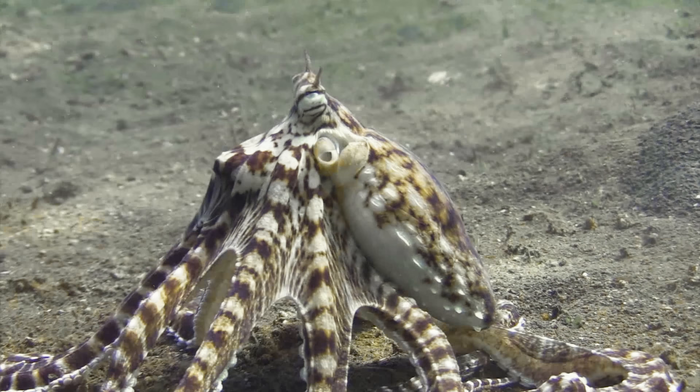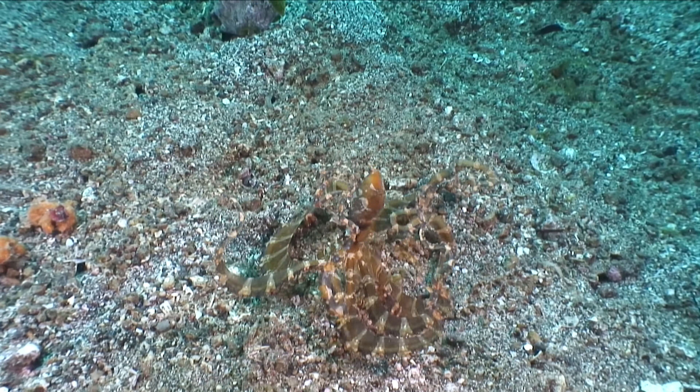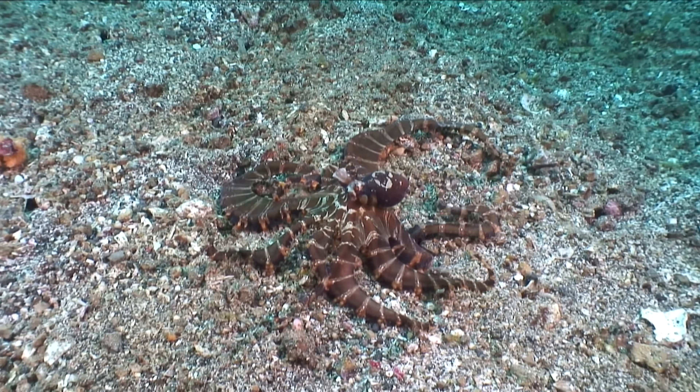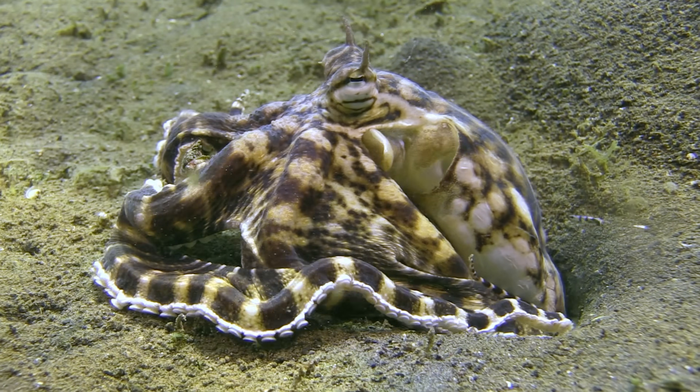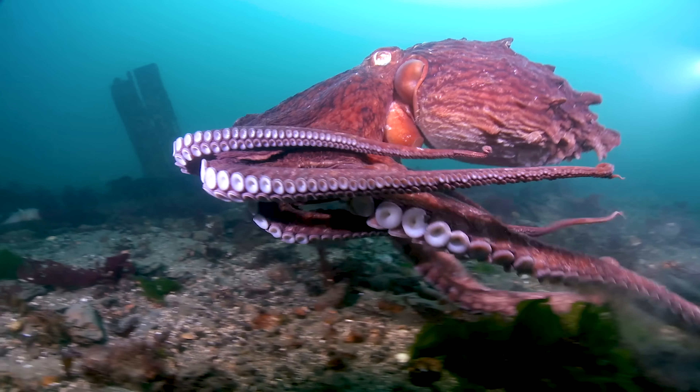Hi, I'm Danielle Dufault and you're watching Animalogic. The Mimic Octopus is an underwater changeling with the power to seemingly transform into other species at a moment's notice. At just 60 centimeters maximum, the Mimic Octopus, officially known as Thaumoctopus mimicus, is quite demure compared to its largest cousin, the giant Pacific octopus, which can reach up to 4 meters across.